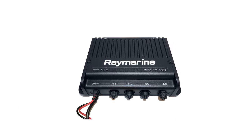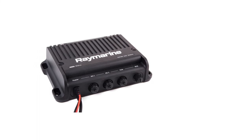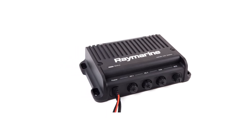Overall, the Raymarine Ray91 offers commercial-grade electronics and build quality to recreational buyers. If you want a high-quality setup with good networking and compatibility, this radio is a great choice. However, its price tag and the cost of additional accessories might make you think twice.